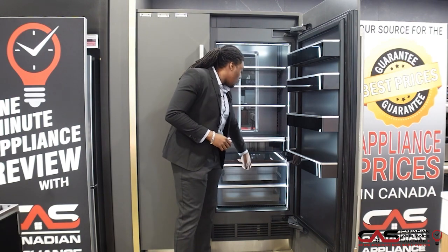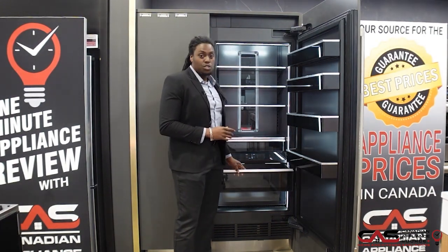We also have Wi-Fi enabled as well as soft-closed drawers for the fridge as well.